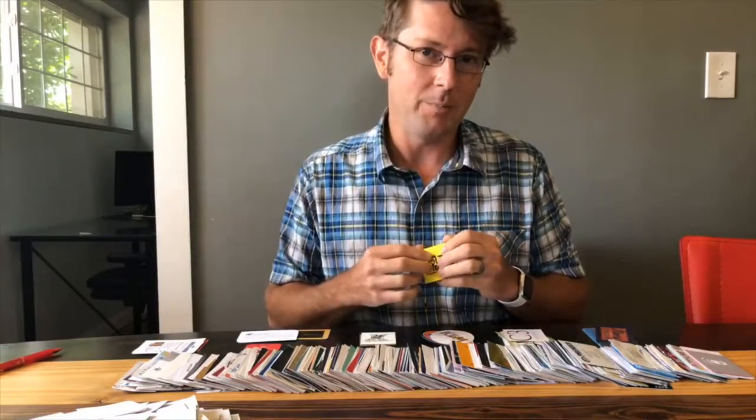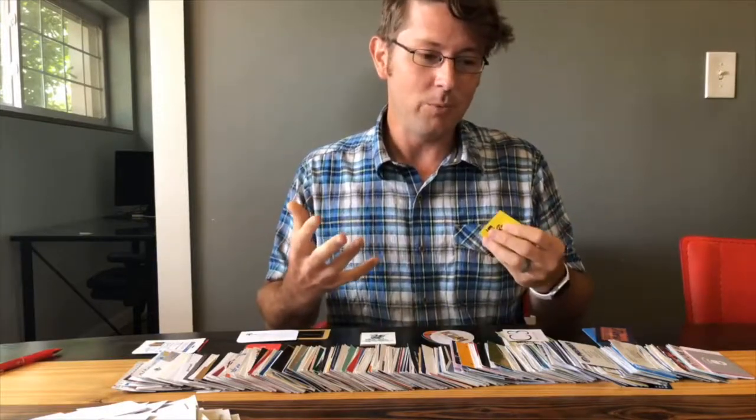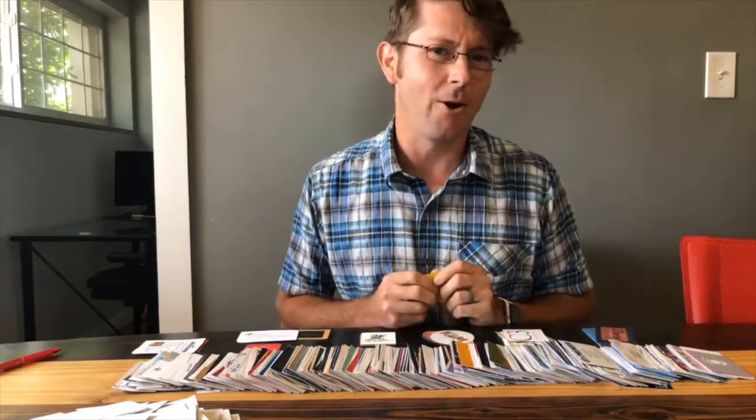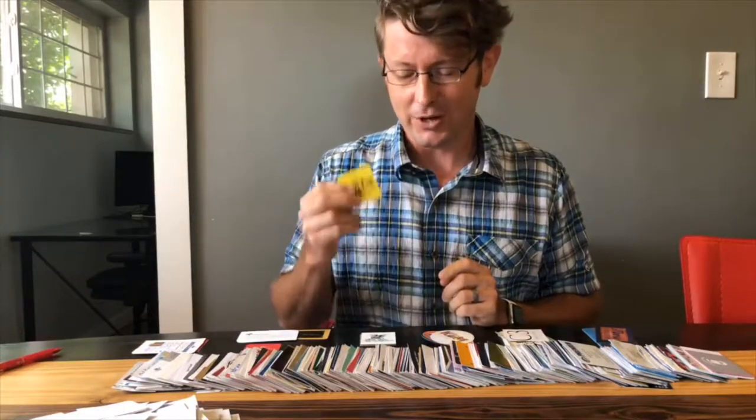You can never underestimate the value of a good business card. Just this morning, I called on a potential customer that I hadn't talked to in about a year and a half. Most of the time, people don't remember me first — they remember my business card. So when I was introducing myself, I said, 'Hey, I'm Jeremy from Epic Nine, I'm not sure if you remember me or not,' and she said, 'Oh yeah, you're the one with the cool business card.' Never underestimate the value of a good business card — it can help you stand out.